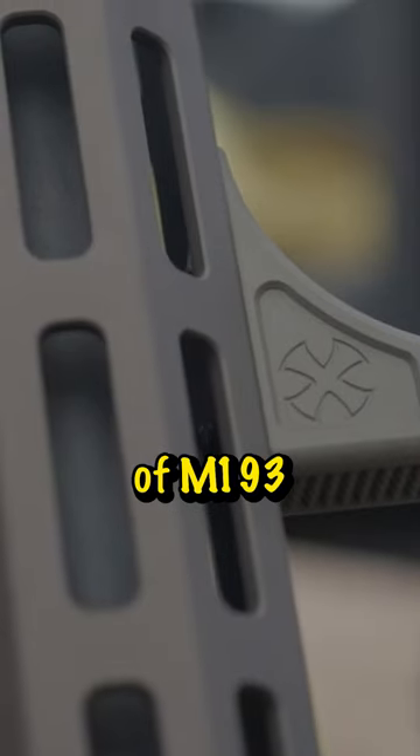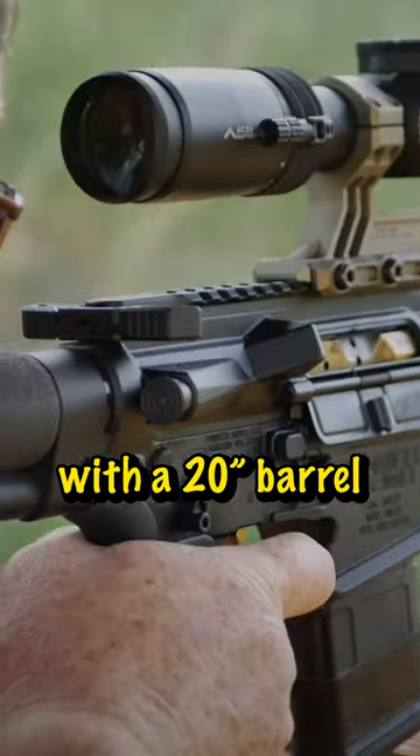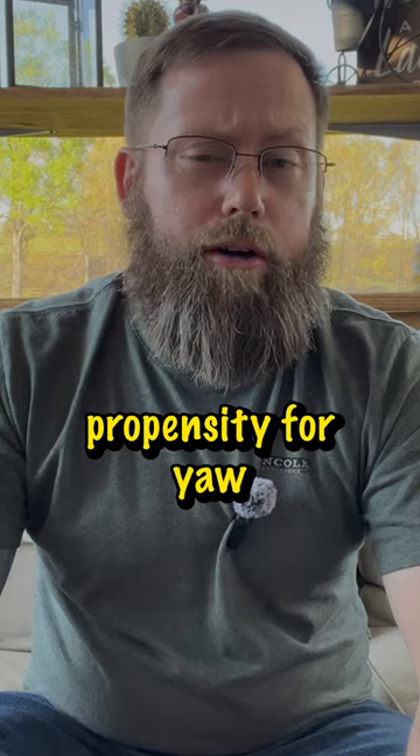The effectiveness of M193 has its limits. While most devastating within 250 yards with a 20-inch barrel, the velocity drops sharply beyond that range, reducing its propensity for yaw and fragmentation.